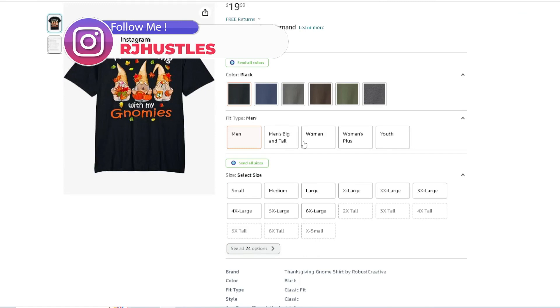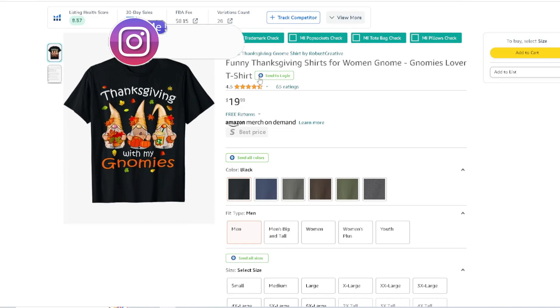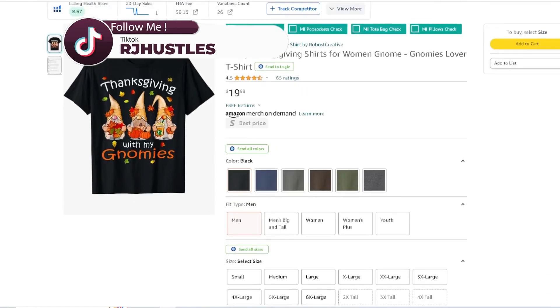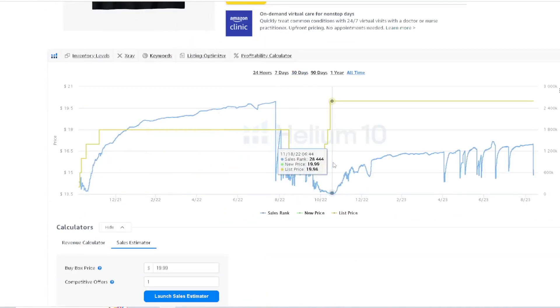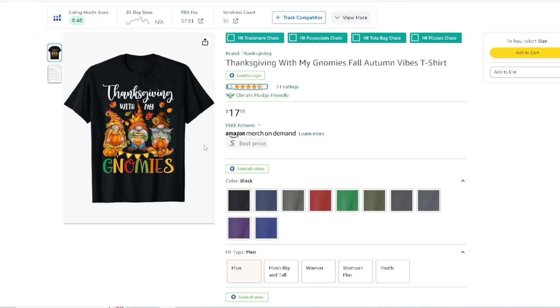'Thanks with the Gnomies' — you get the gnomes right there in the back. Pretty cool design, simple, nothing too crazy. It's not over-detailed with the gnomes — you get the idea that they're gnomes. Get the job done. And you can tell it does because last year it probably did its best ever. It looks like this year it's going to do pretty good as well. 65 ratings, Thanksgiving with the gnomies.